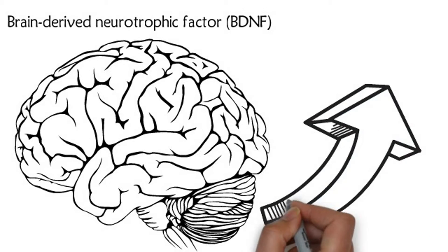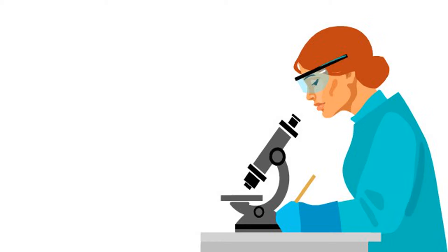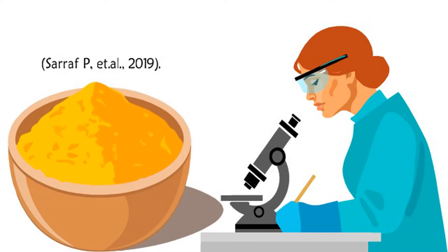There are, however, several ways to increase BDNF. The following research reviewed several studies which investigated the effect of curcumin on BDNF.